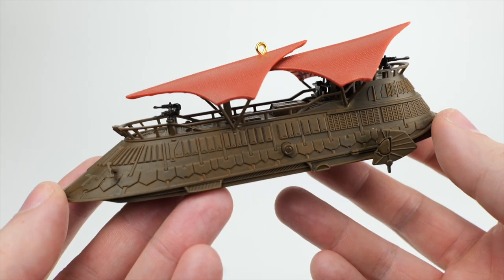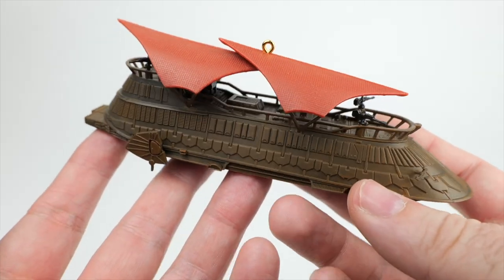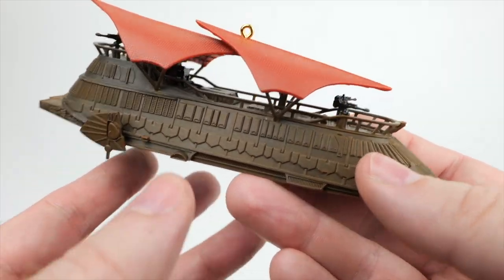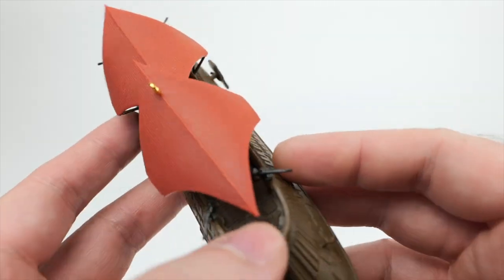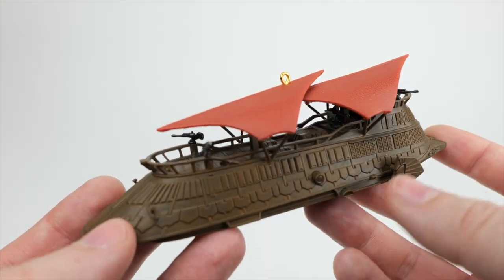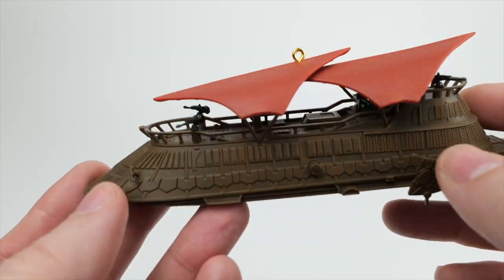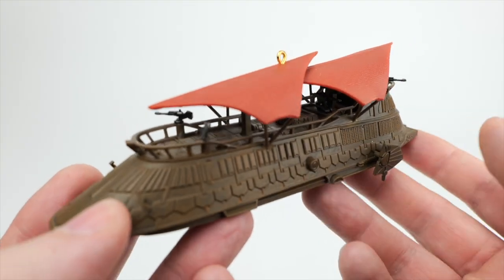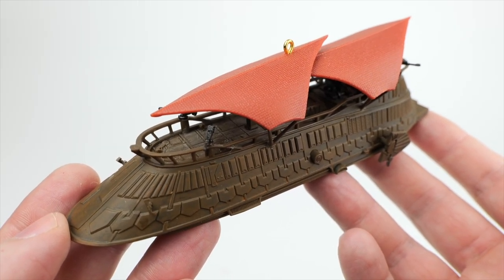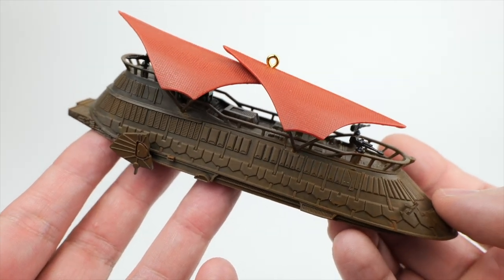Next up, we have the sail barge. This is also relatively large — it's not gigantic or anything, but it seems to have a fair amount of presence. If you hang this on the tree, it won't just totally disappear. This actually has an audio feature as well. They call it a magic sound feature. There's a button here, and if you put the two little button batteries inside, which are included, it'll play a line from the movie: 'Victims of the Almighty Sarlacc, His Excellency hopes that you will die honorably. But should any of you wish to beg for mercy, the great Jabba the Hutt will now listen to your pleas.'